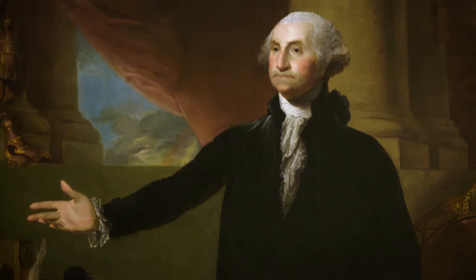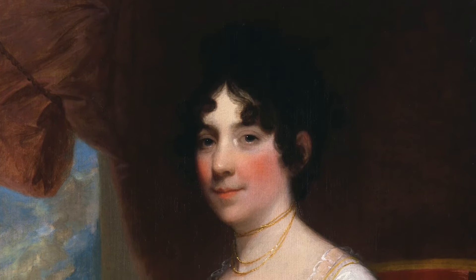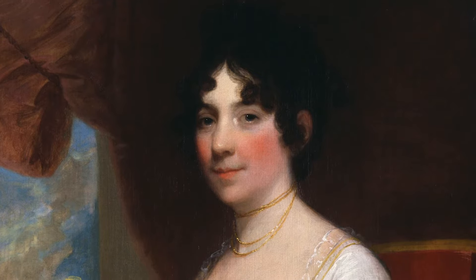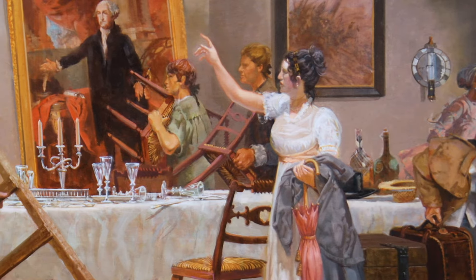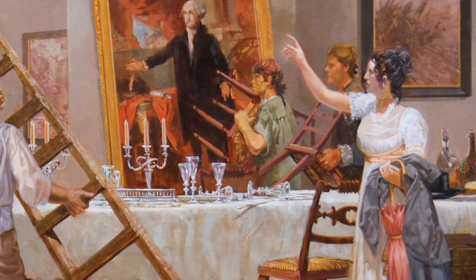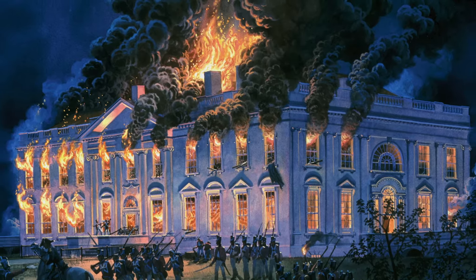But the most famous story surrounding the portrait is its saving. Dolly Madison was given credit for saving the portrait herself. But over time, what we've learned is that while Dolly Madison gave the order for the portrait to be saved, it was a group of people — free and enslaved servants and strangers on the street — who actually came into the White House and assisted in taking the portrait down and transporting it out of harm's way before the British burned the White House in 1814.